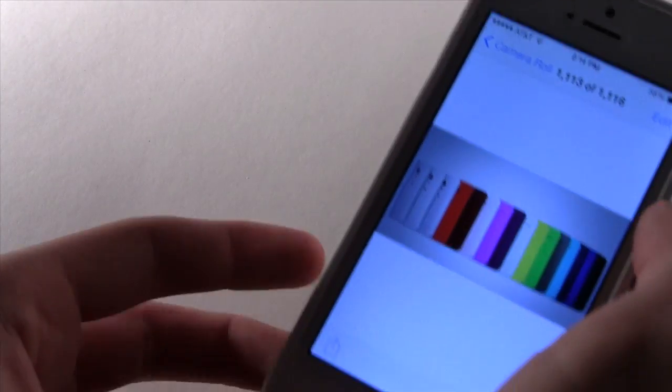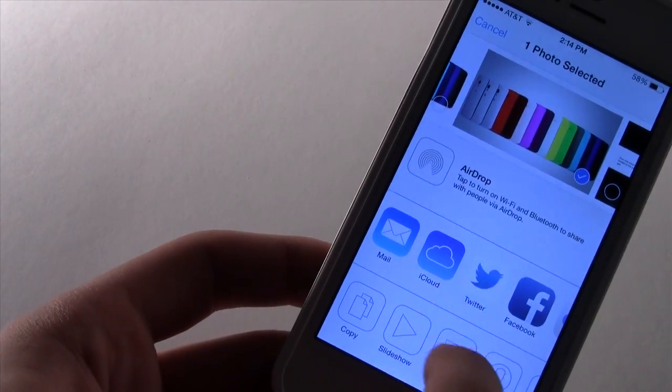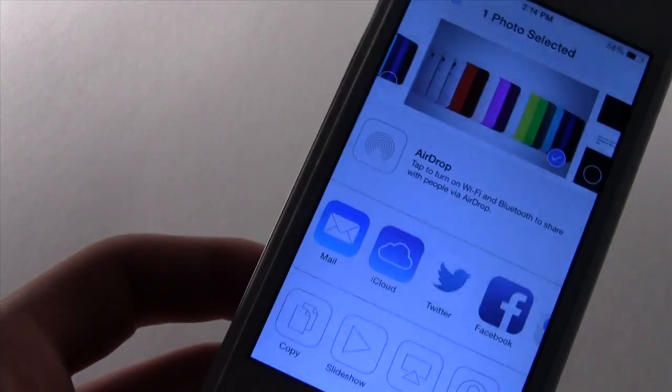Also, for when you're sharing things — if you're trying to share a picture, you can see that the Twitter icon is now different. It's now a white and blue theme instead of what would normally be a blue and white theme.